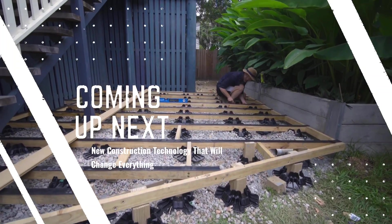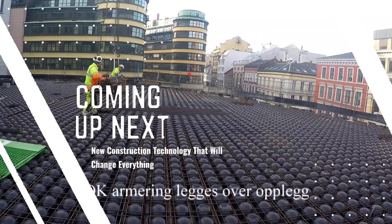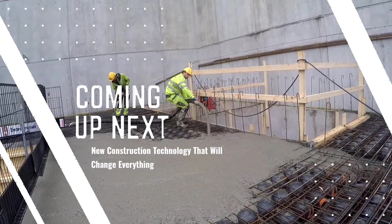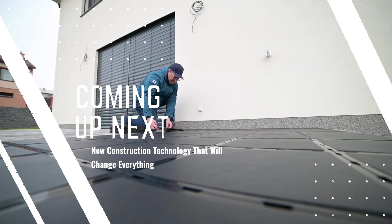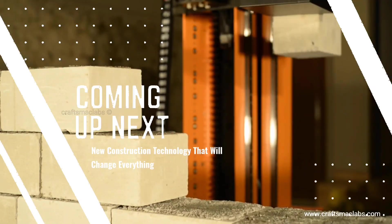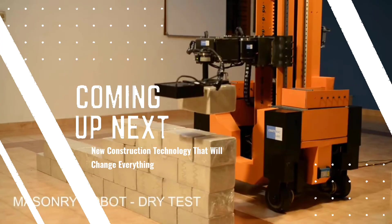Welcome to FieldTech Focus. The construction industry is evolving faster than ever thanks to groundbreaking advancements in technology. Traditional methods are being replaced by smarter, more efficient techniques that are transforming how we build. In this video, we'll explore some of the most innovative and sustainable construction technologies being used today — and you might be seeing some of them for the very first time.